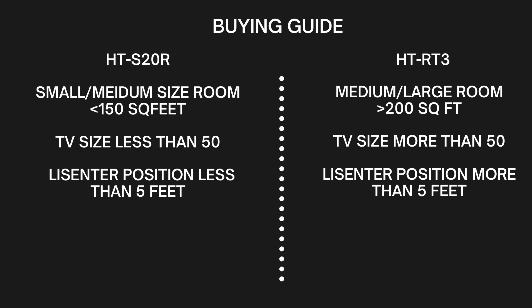If your listening position is going to be less than 5 feet from the TV, I would recommend the HT-S20R — for example, if you sit close to your TV or are buying a soundbar for a PC setup. It doesn't mean you can't sit beyond 5 feet with the S20R, but for shorter distances this soundbar suits better. When the listener position is more than 5 feet, the HT-RT3 is going to be a better option.